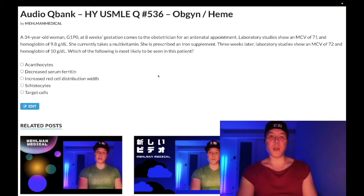How's it going guys? We have a medium difficulty question for OB-GYN slash heme for Step 1 and Step 2.